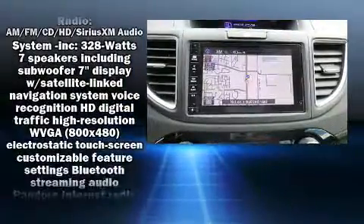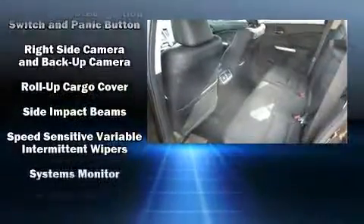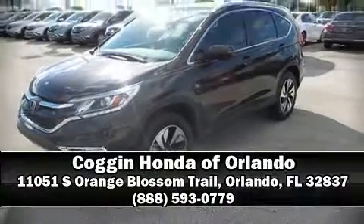Passenger security is always assured thanks to various safety features such as head curtain airbags, traction control, a panic alarm, and four-wheel disc brakes with ABS. Brake assist technology provides extra pressure when applying the brakes. Stop by our dealership or give us a call for more information.